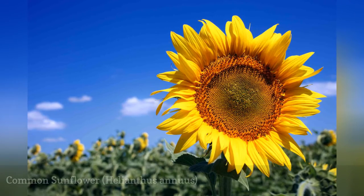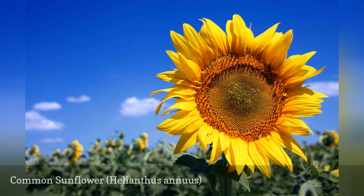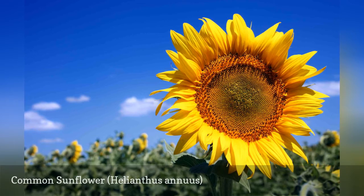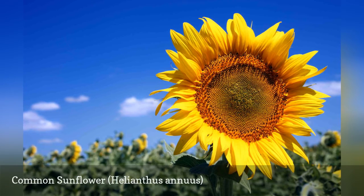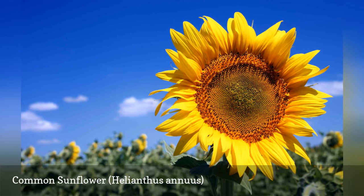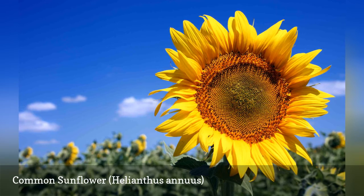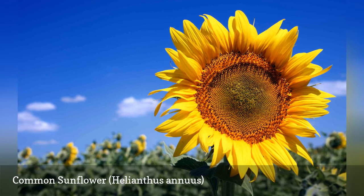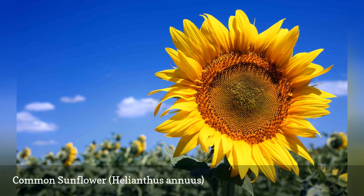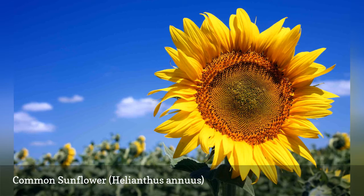Sunflowers may set the standard for giant blooms in the flower garden, but not all sunflowers are created equal when it comes to size. Mammoth is an heirloom variety that reliably produces 12-inch flower heads packed with oil-rich seeds. Sunzilla is a newer hybrid bred to grow a sturdy 16-foot stalk capable of supporting the giant blooms. Although sunflowers are drought-tolerant, constant moisture and rich soil will yield the largest flowers.